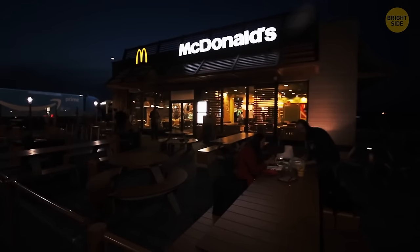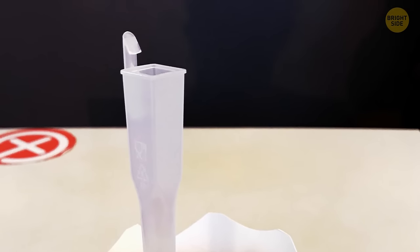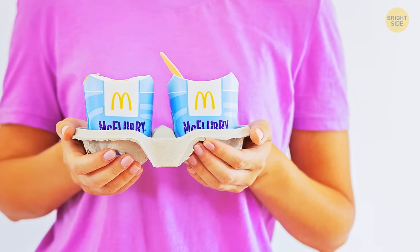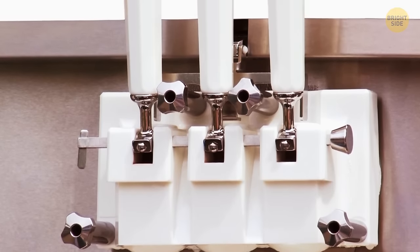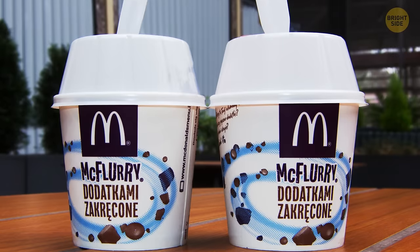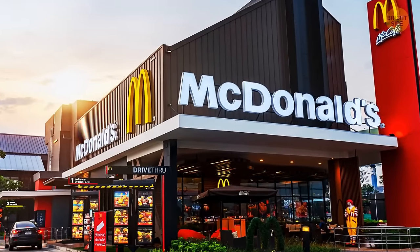If you're a McFlurry fan, you've probably noticed there's a square hole in the handle of the spoon. It's there so you can attach it to the special machine that mixes the ice cream and your favorite toppings together. The machine has a bar that slips into this square-shaped spoon and thoroughly stirs it, and you get the spoon so they can minimize the mess during the process.